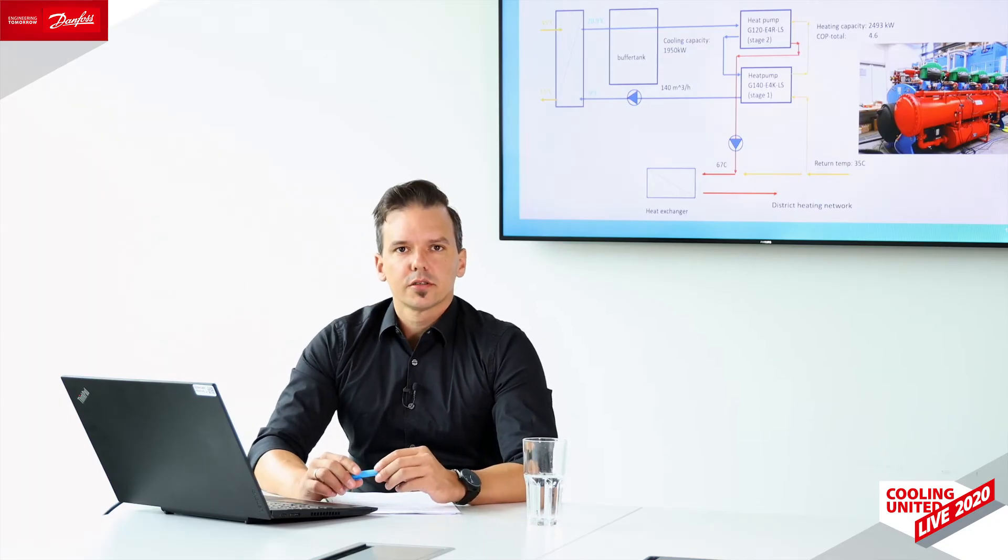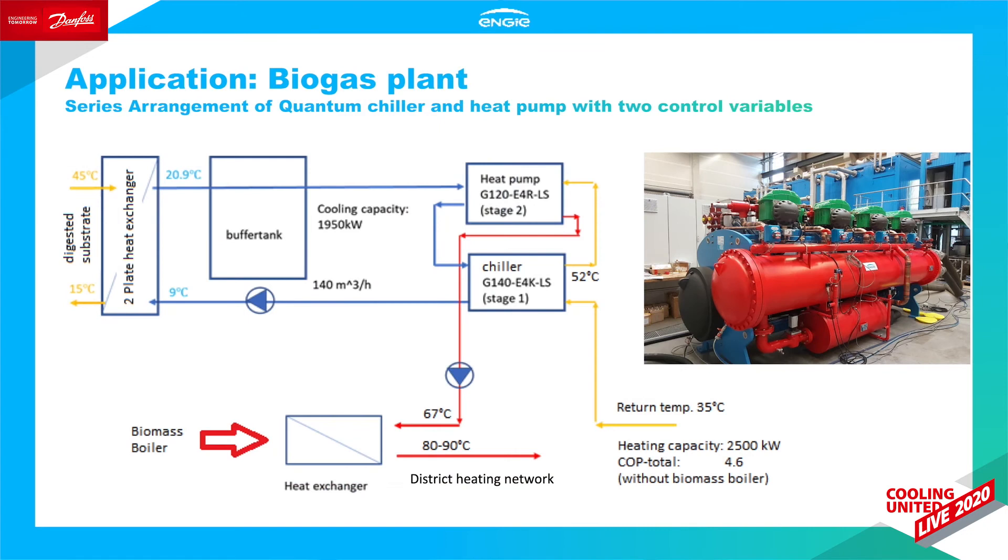Coming to our first application case. A customer plans to expand his biogas plant by doubling the biogas production, building further biogas digester tanks, a new biogas upgrading plant, and a new gas boiler. Part of that expansion includes a heat recovery system which can cool down the digested substrate and, through a heat pump, export that heat energy to the local district heating system. Engie has been selected to deliver the chiller and heat pump system, consisting of one chiller and one heat pump unit.